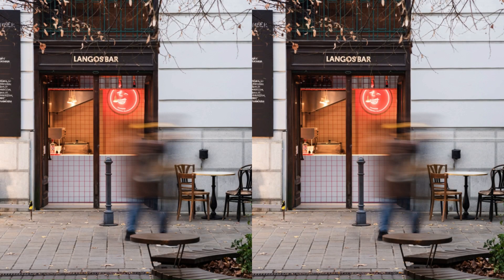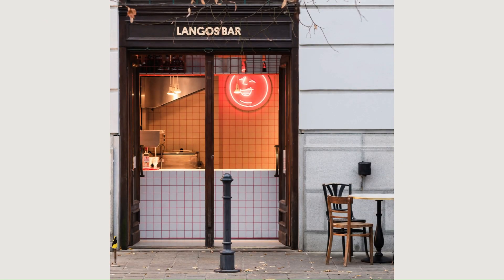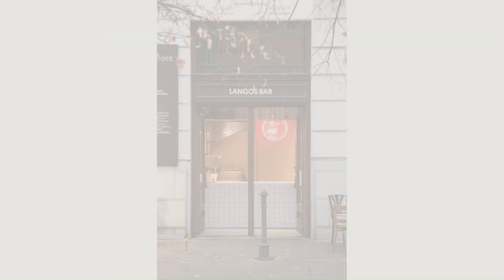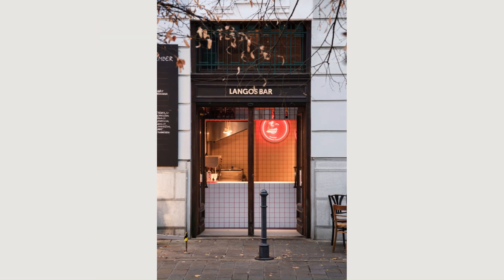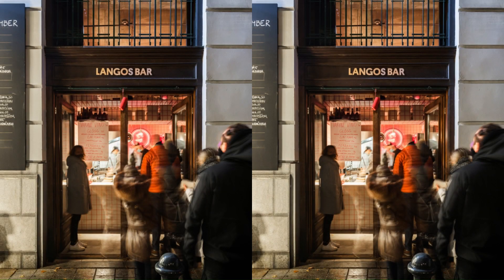Although the space is only 12 sqm, it fits all the necessary equipment. Our approach was to create a visually simple but strong design concept based on a 10 by 10 square grid. We inserted a functional box made of white tiles, steel bars, and stainless steel in the rough cement finished unit. The only color we used is red, which creates an accent and is well connected with the visual identity.